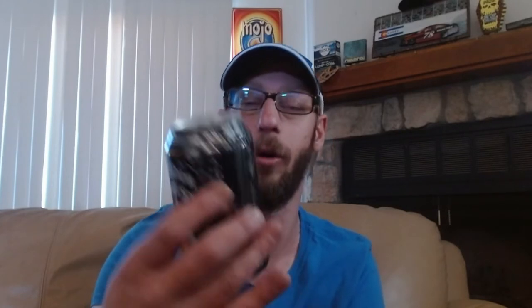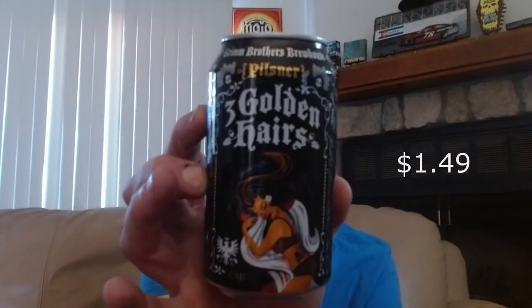What else? We have from Grim Brothers Brewhouse their pilsner, which is called Three Golden Hairs. Nice, look at that can art — it's a pretty, pretty, pretty can. I can't find the ABV on this; I'm gonna guess it's between four and five percent.